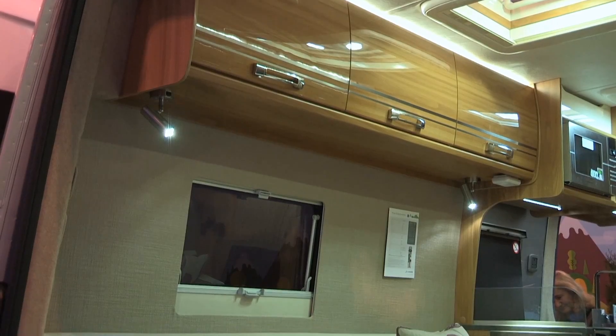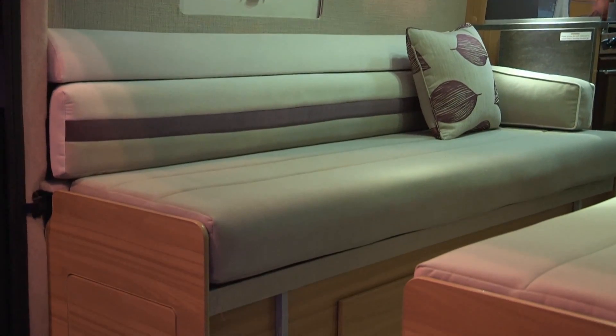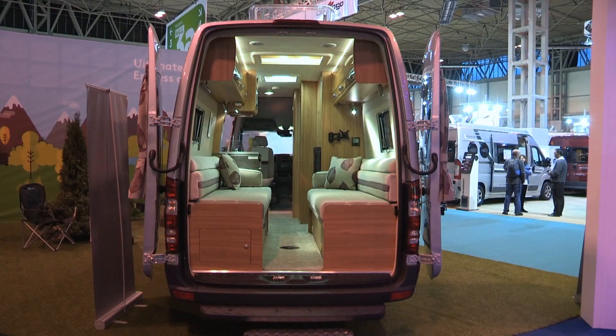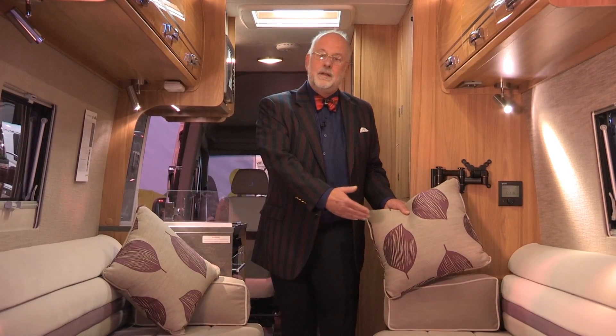Now with my usual cussedness we'll start at the back, because I think this is a fantastic lounge. Six-foot-three sofas, inward facing — just back up to the view and open the doors. And two instantly available single beds, and you can push them together, slide the bases together, the cushions drop, makes an all-over double. King size, obviously.